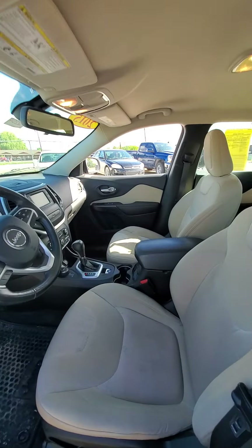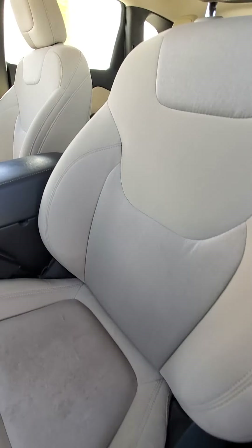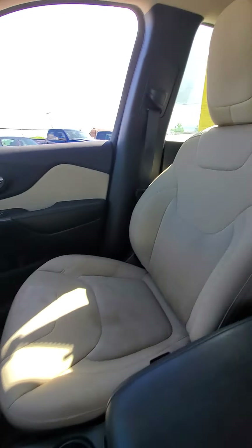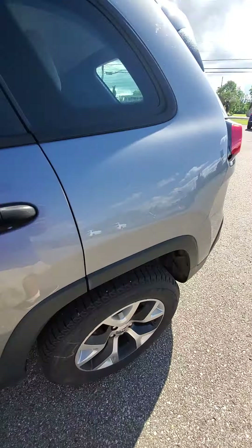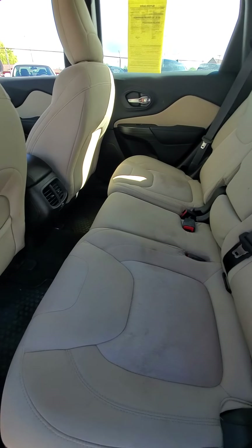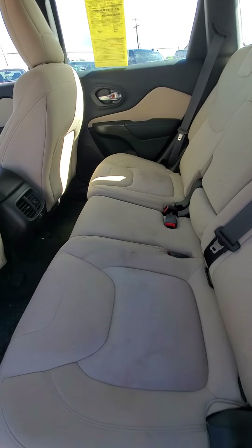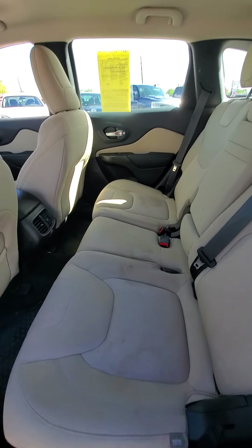The seats are a little stained up, especially over here on the passenger side. Like I said, we haven't cleaned it up yet. We have a really good reconditioning department — that'll clean this up very well for you. I can't promise that the stains will come out a hundred percent, but it'll definitely look a hundred percent better.